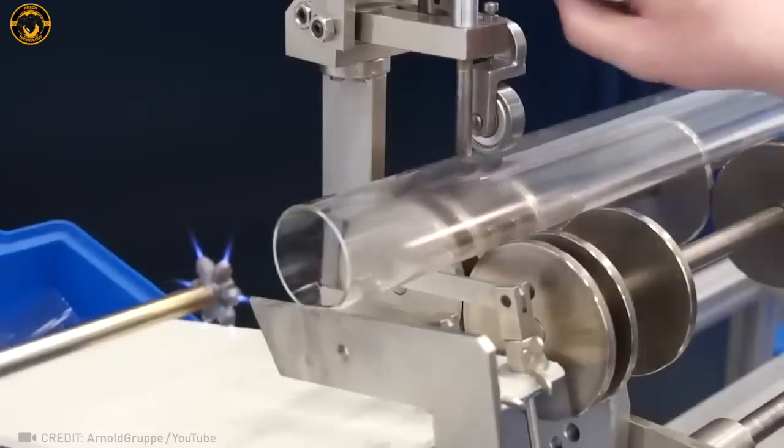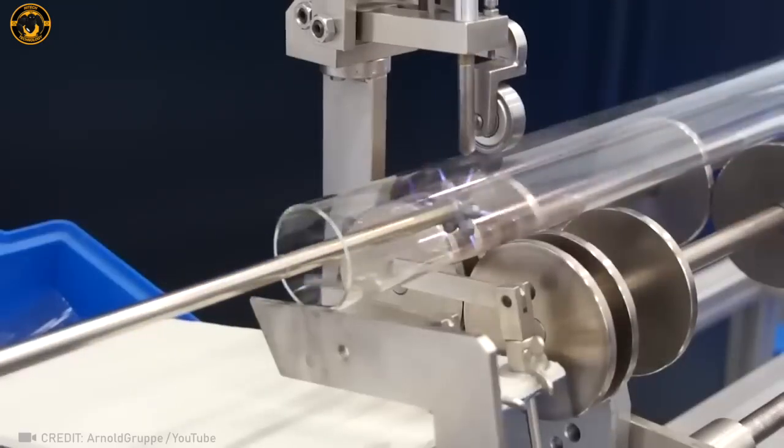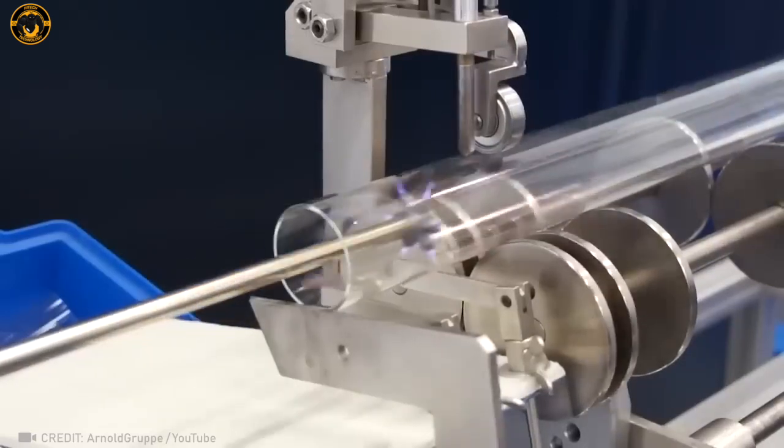Check out this mesmerizing device that slices through glass with incredible precision, making each cut as smooth and clear as crystal!